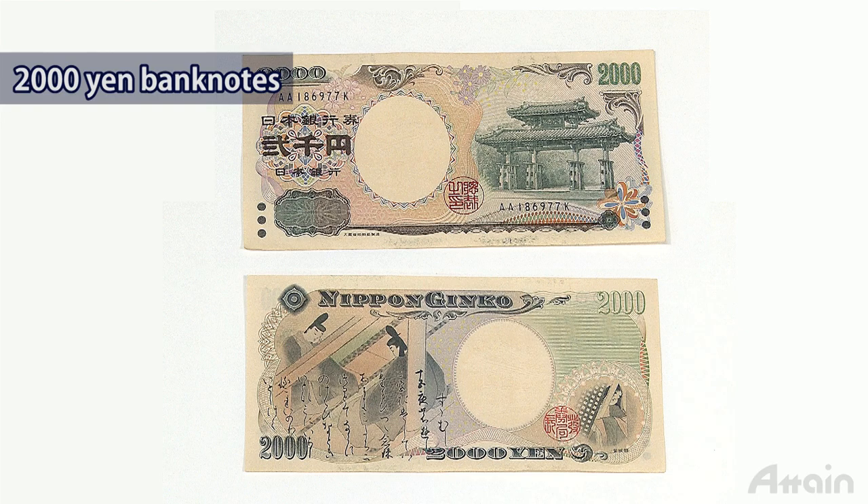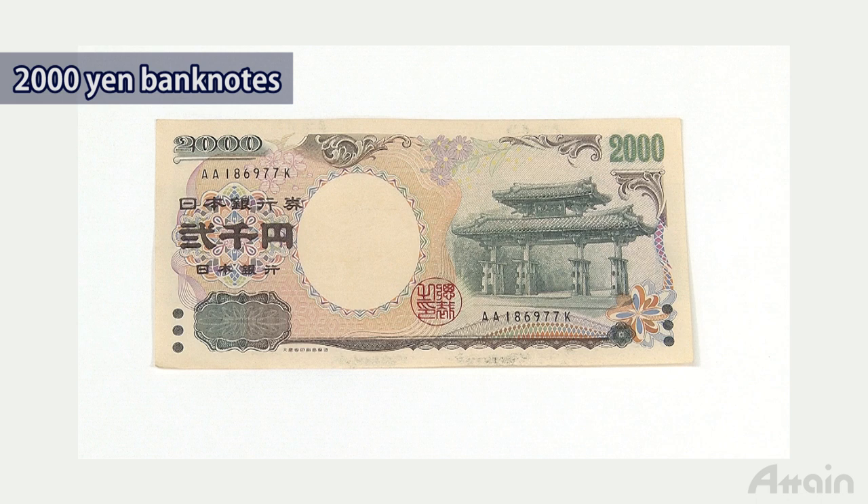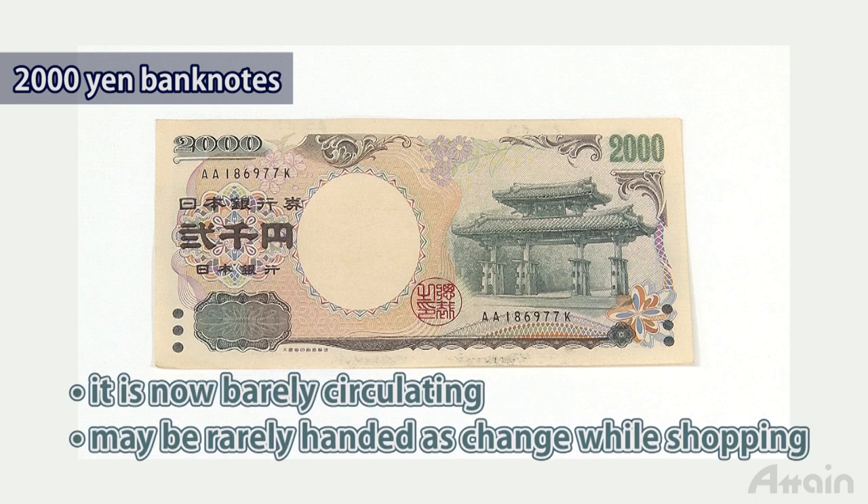The two thousand yen banknote was first issued in 2000 and circulated for a while, but is now rarely seen. There are two reasons: Japanese people commonly calculate prices using multiples of one or five, and the two thousand yen denomination is not welcomed by Japanese who usually carry higher denomination notes like five thousand or ten thousand yen — its value is regarded as neither big nor small. Although the issuance of two thousand yen banknotes has stopped, they are still available from banks or occasionally as change when shopping.